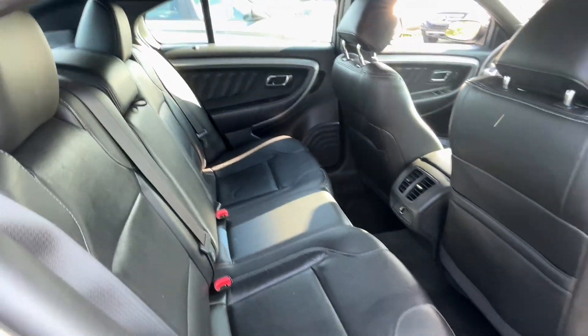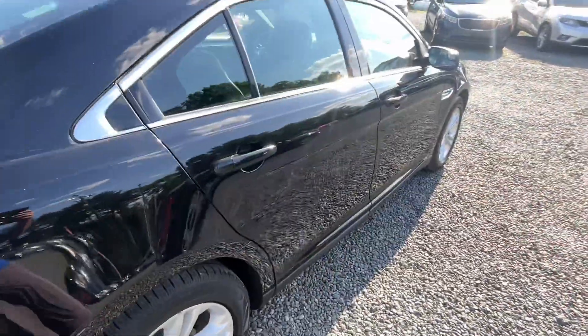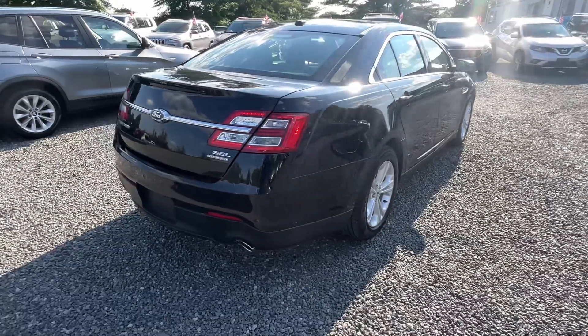It's got power seats on both sides. Let me hit the trunk while I'm here on this side. Back seat is real nice and clean. Sorry for all the sun glare — trying to get these videos done late in the day.